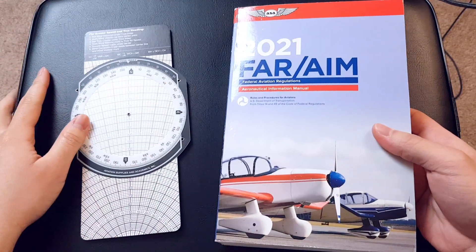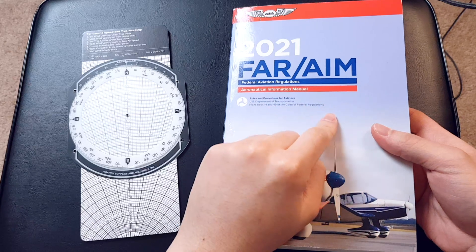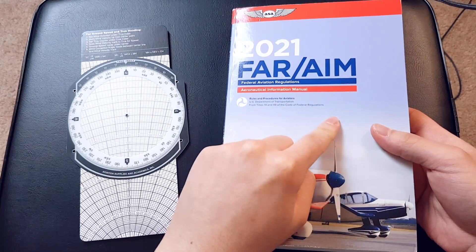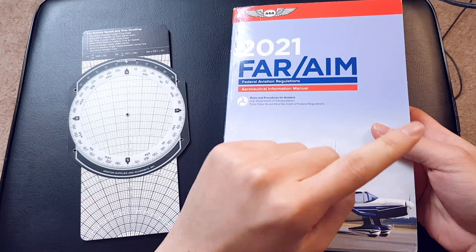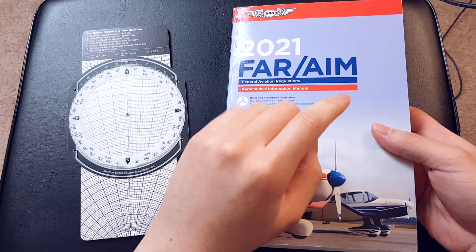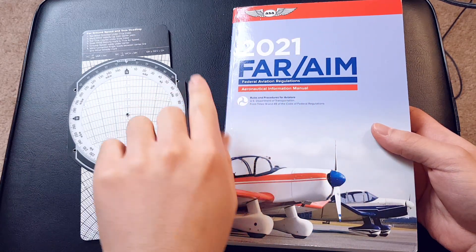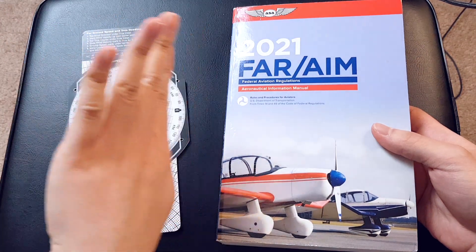If I close the book, I get nothing on the left side and a cover on the right side. All I have to do now is think of the cover as page one, which is an odd number. East is to the right, so it's an odd thousand plus 500 feet when flying east. By the process of elimination, I now know that it's an even thousand plus 500 feet when flying west.